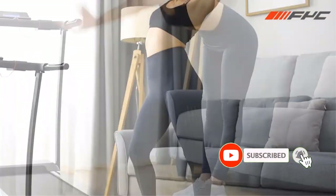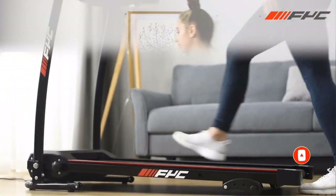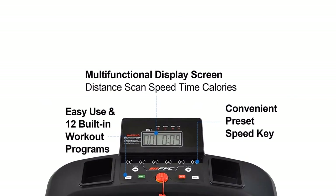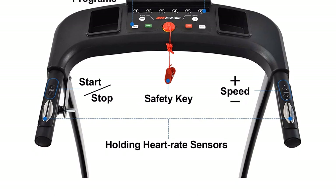The parts come neatly packaged and assembly is a breeze — you can have it up and running in under half an hour. Where the Ficolectic really stands out, though, is when we look at the belt. At 14.2 inches wide, it's the widest running surface on this list, and all that extra room makes a big difference.